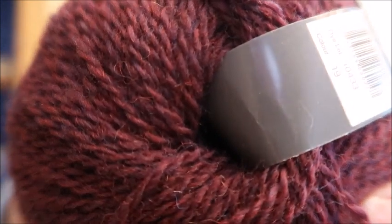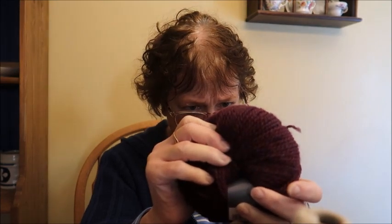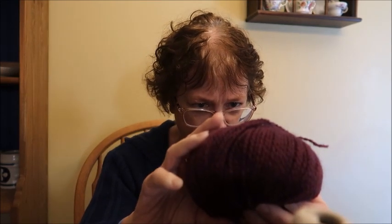I also have an Ella Ray — also a purple, but kind of a heathered grape color with some other tones mixed in. It's a sport weight, 164 yards, 100% wool — not superwash, just 100% wool. It's called Ella Ray Classic Sport. This is $5.00.